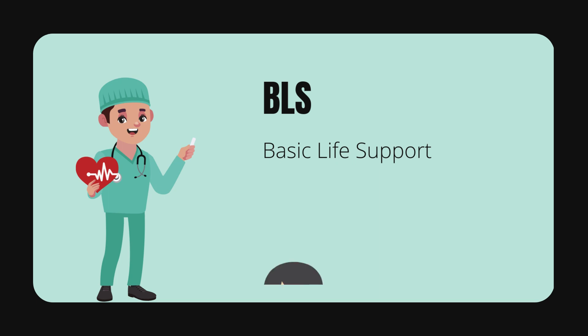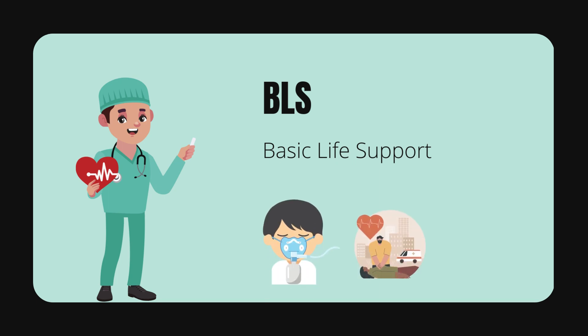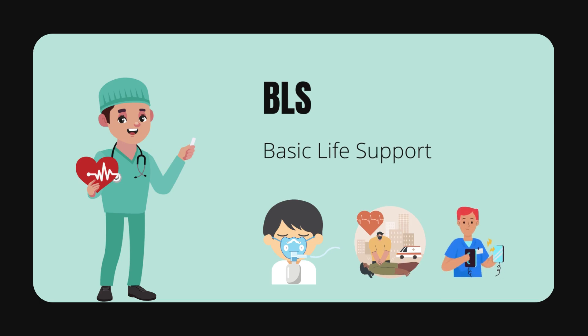BLS includes Basic Airway Management, Cardiopulmonary Resuscitation, or CPR, and Automated External Defibrillator, or AED use.